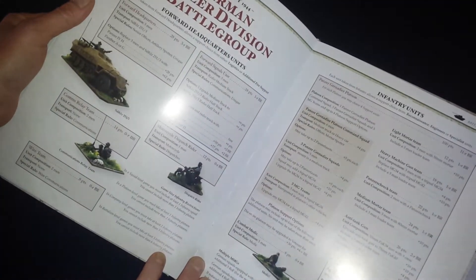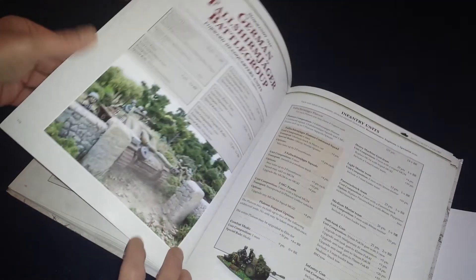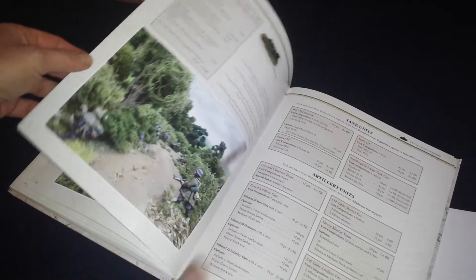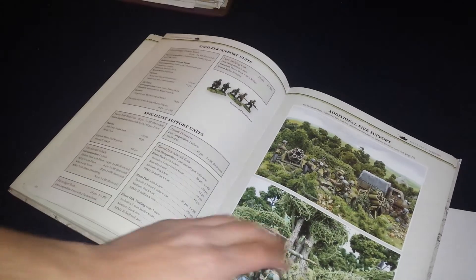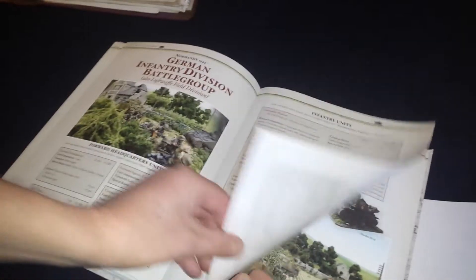Then it goes into the Germans, covering their army lists — a German Panzer Division covering the various panzer divisions and everything they can have. It also goes into a Fallschirmjäger Battle Group if you want to represent the various Fallschirmjäger formations. There are lots of nice pictures — great examples of camouflage and weapon colors, canteens and so on, so it's a great resource for painting your models. Then there's a German Infantry Division Battle Group and a Luftwaffe Field Division — you get an army list for that as well. So the Germans have at least three or four army lists.